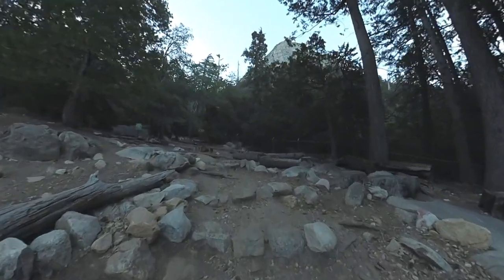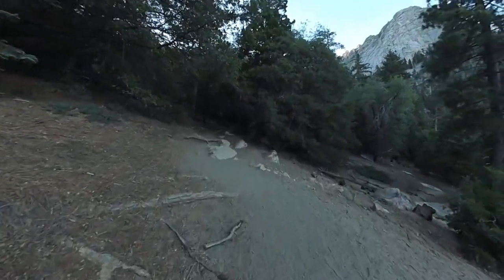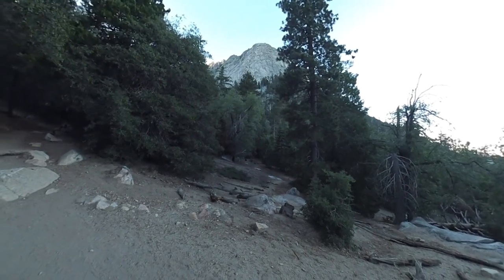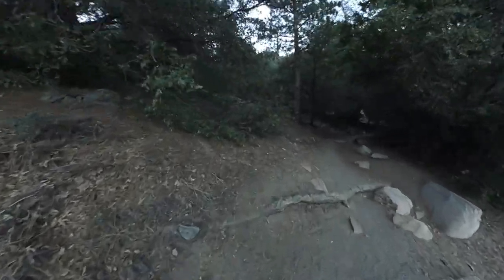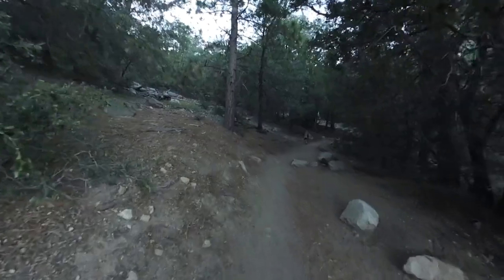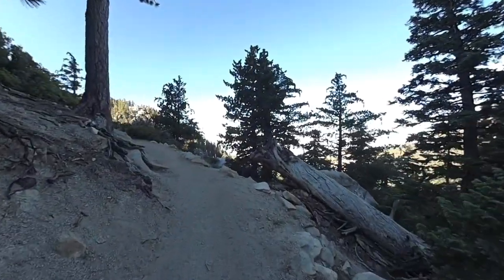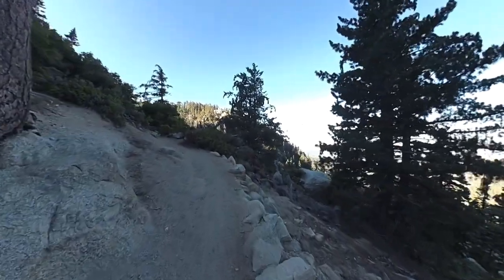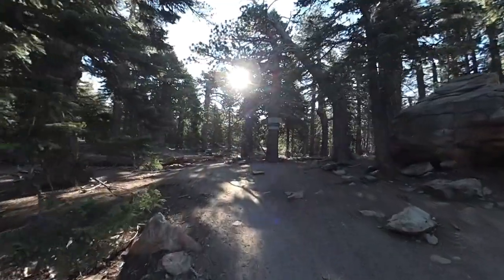The Devil Slide Trail is pretty straightforward — you're going to go up. There's Lily Rock, a popular rock climbing destination in the distance, but there are switchbacks and climbing, and that's the progression. You're going to get nice views into Idlewild, Temecula, and Palomar Mountains. You can see the views start to open up, and this goes on for about two and a half miles until you eventually come up to Saddle Junction.